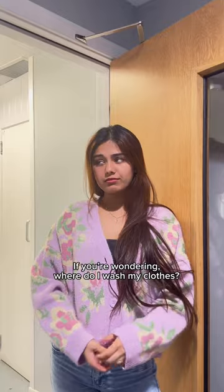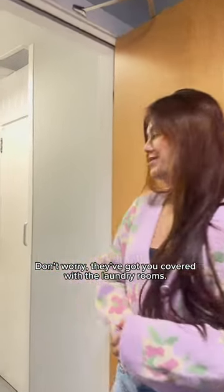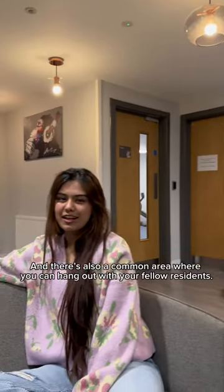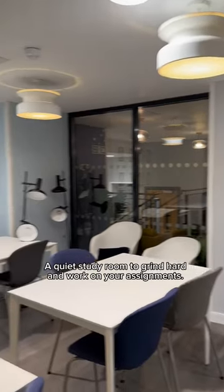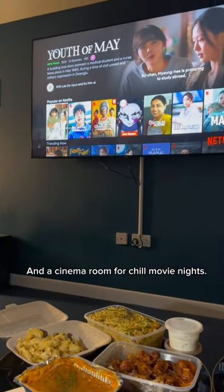And if you're wondering where do I wash my clothes — don't worry, they've got you covered with the laundry room. And there's also a common area where you can hang out with your fellow residents, a quiet study room to grind hard and work on your assignments, and a cinema room for chill movie nights.